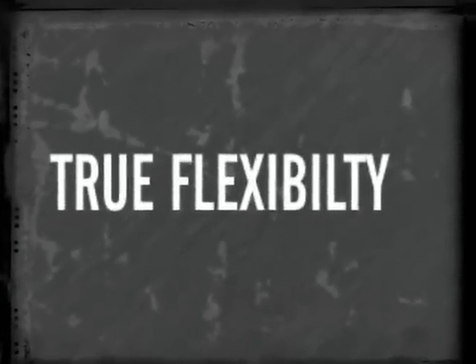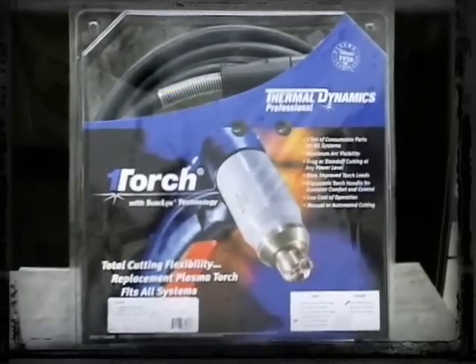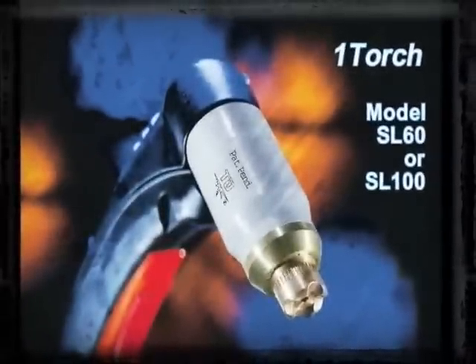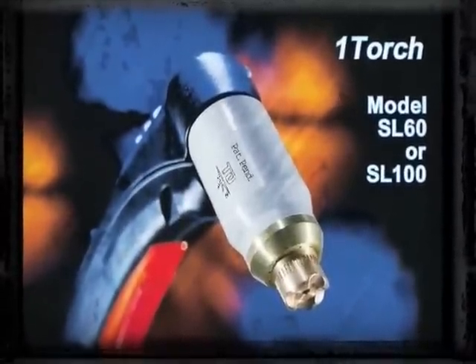True Flexibility. The new multi-voltage Cutmaster True Series features the flexible, patented OneTorch. There's one set of consumable parts for the entire range of machines, lead extensions that allow cutting up to 100 feet away from the power supply, and the flexibility to move quickly from hand to mechanized cutting with the change of a torch.